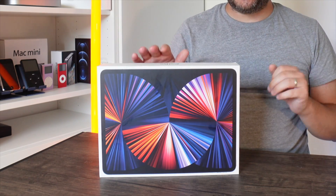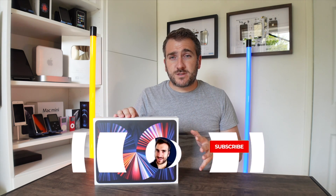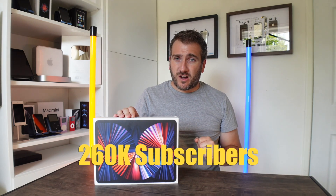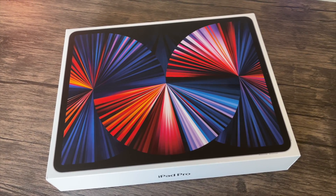Anyone around the world can enter this international giveaway. All I want to know is what Apple tech are you planning to buy in 2021, or what other tech are you planning to buy if it's not Apple. Write it down in the comments below, make sure to subscribe to this channel and hit the notification bell — when we get over 260,000 subscribers I'll be revealing who the winner is of this iPad Pro.